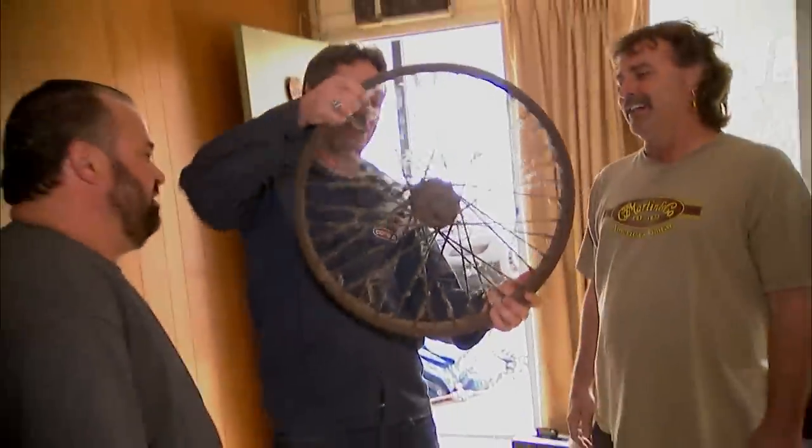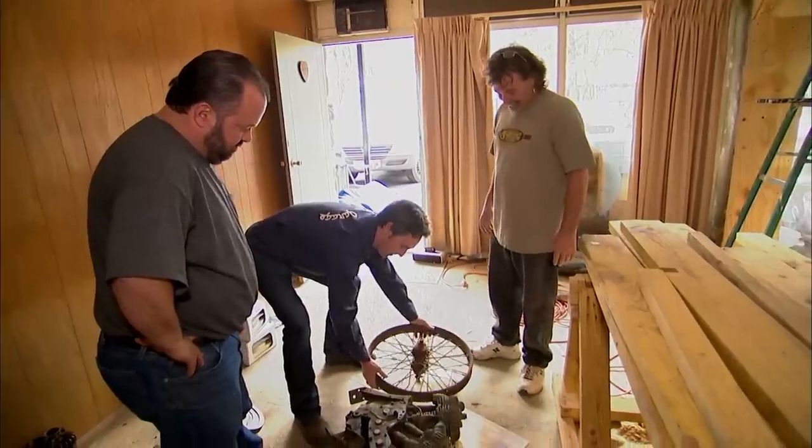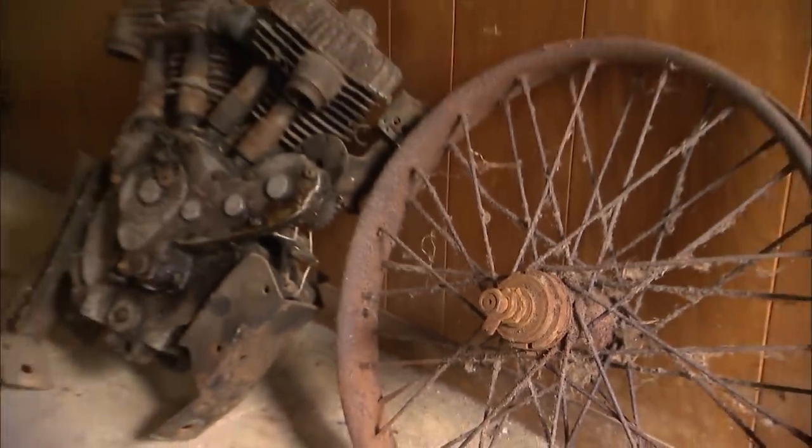That's new old stock, baby. Never been put on. This has never even been messed up — look how true it is. That's killer. To find an Indian wheel in this condition from this era is next to impossible. And it's even better that I got the motor to go with it. Look at that — you can just get a little bit of a frame, you almost got the bike there. I'm almost there. What can you do for me on the motor and the wheel?